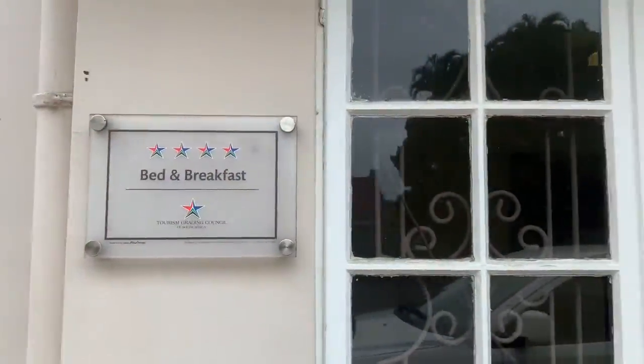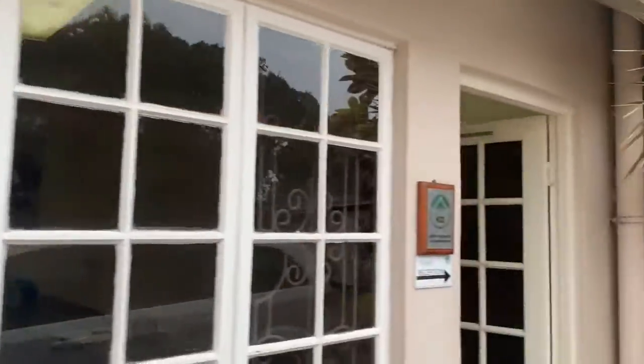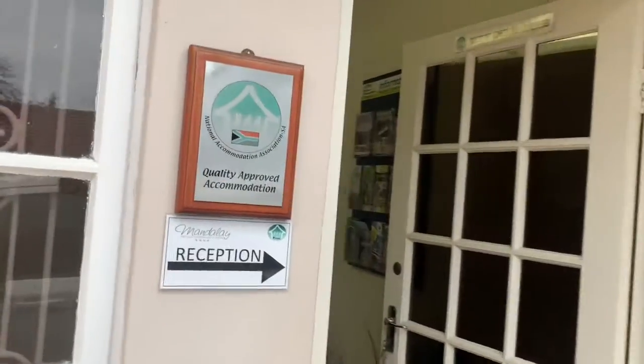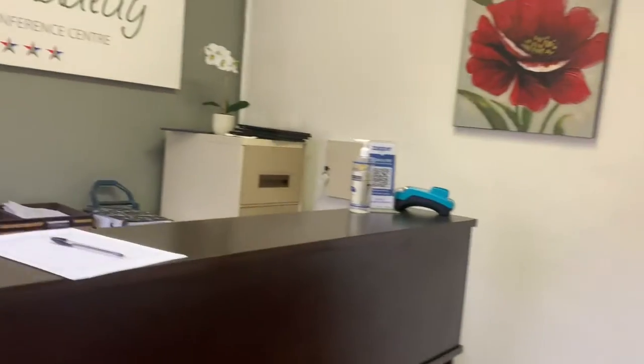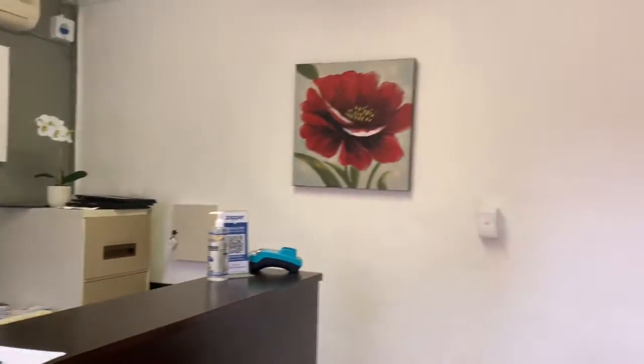Looking through, we've got our four stars for Mandalay Bed and Breakfast. Our office area, as you have seen in previous videos, we have our paperwork and we are busy doing upgrades to the area.